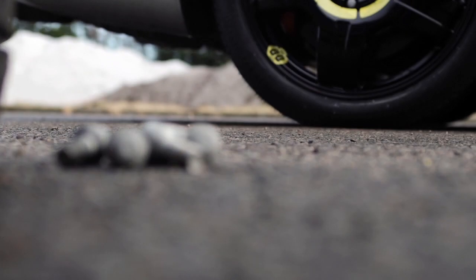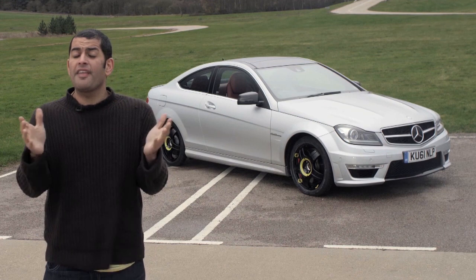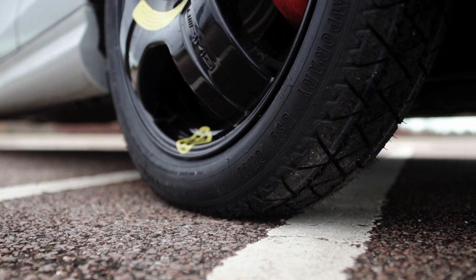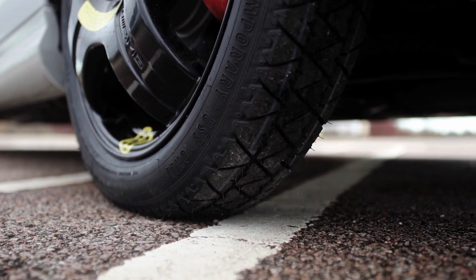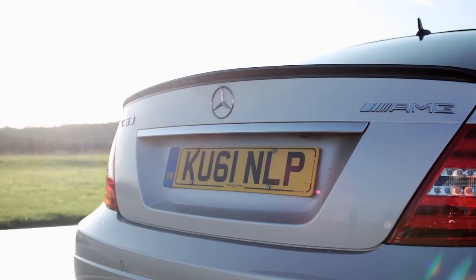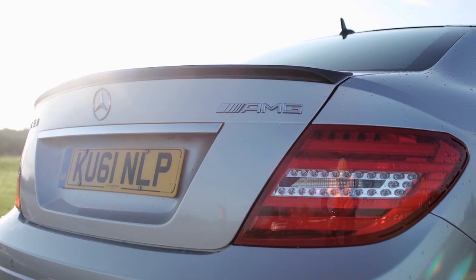There are two ways of looking at this modification. On one hand, we can get the calculators out and work out the exact increase in the power-to-rubber ratio — or should that be decrease in rubber-to-power ratio? I can't work it out. On the other hand, we could do what my photographer Neil pointed out: the 125-section space saver is about a third of the width of a normal 255-section tyre, so that's about three times the horsepower. So let's say the car's got around 1,200 horsepower. And that is a good thing.